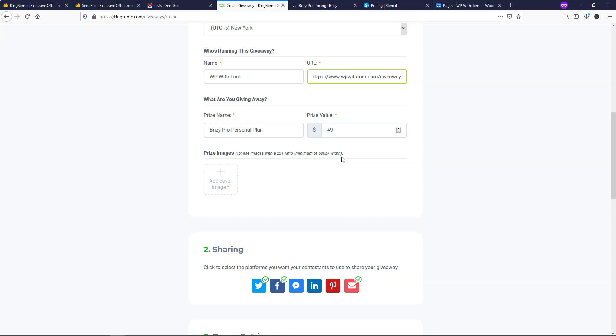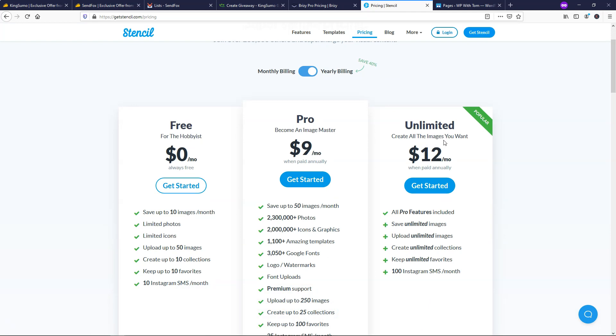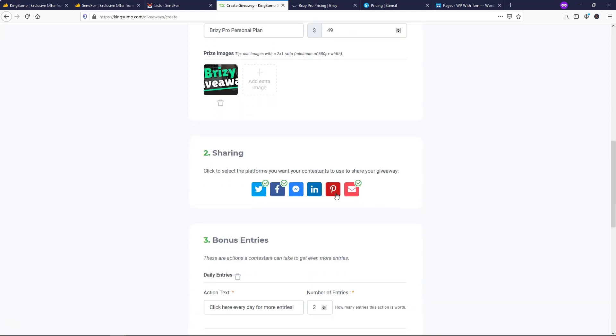I tend to make my images on Get Stencil — I'll have a link below. It's a free tool with paid options as well, at WPwithTom.com/stencil. Once you navigate there, you can see they have free, pro, and unlimited plans. I'm on the unlimited plan myself. You can use Stencil to create an image at exactly the 680 by 340 size needed. Once you create an image, you want to add it — I already created one, so I'll hit the plus icon and select the Brizzy giveaway image. There it is, loaded up right from Stencil.